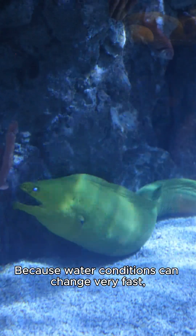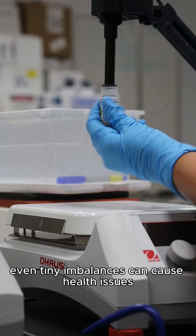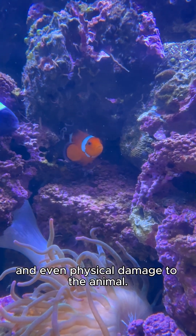Why? Because water conditions can change very fast. Even tiny imbalances can cause health issues like waterborne diseases, digestive and reproductive troubles, and even physical damage to the animal.